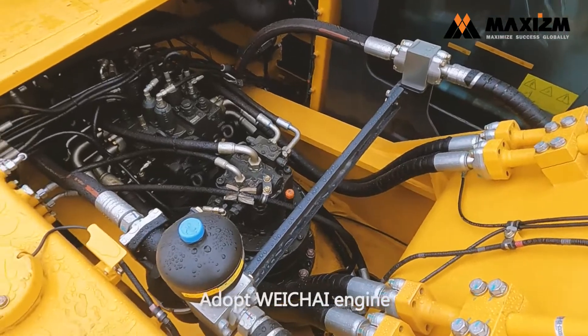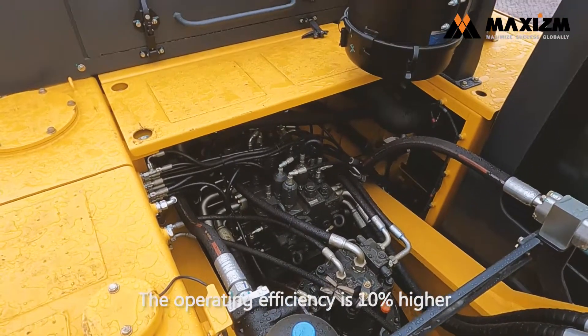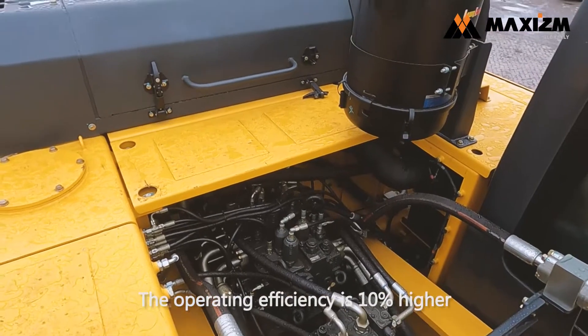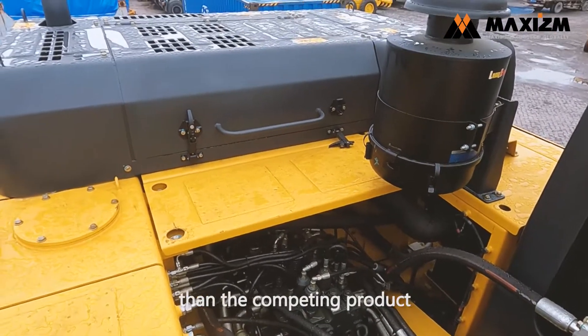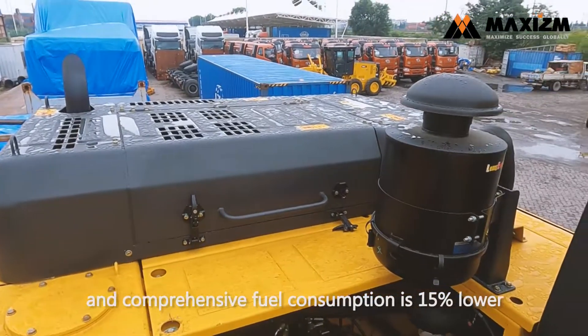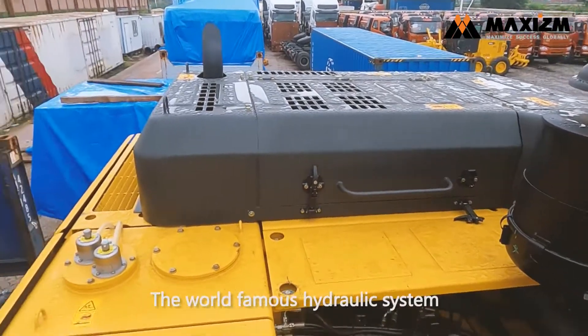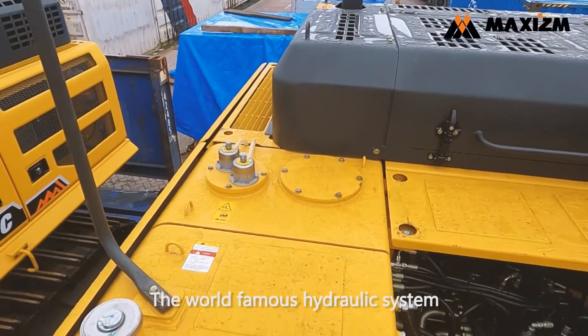It adopts a quality engine with a long warranty. The operating efficiency is 10% higher than competing products, and the comprehensive fuel consumption is 15% lower than competing products. It also features the world-famous Kawasaki hydraulic system.